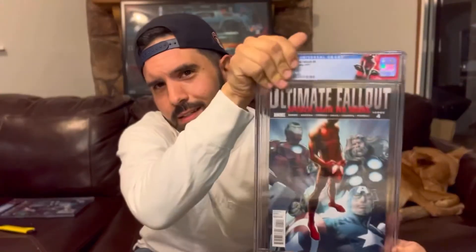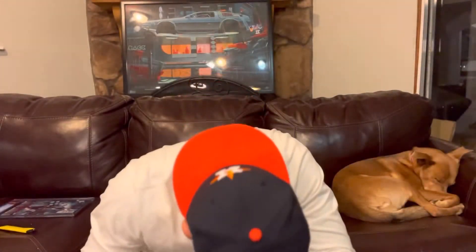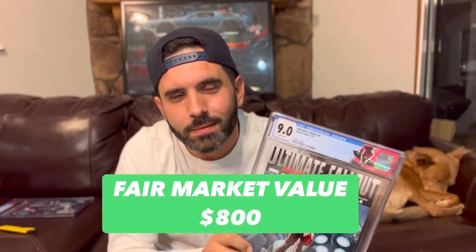Looks great. Here's shot number two — let's hope for a 9.6. No. 9.0. So you can see here, there's a color rub right there, or printer defect. There they are — first appearance of Miles Morales: 9.4 and 9.0. These books are gorgeous.